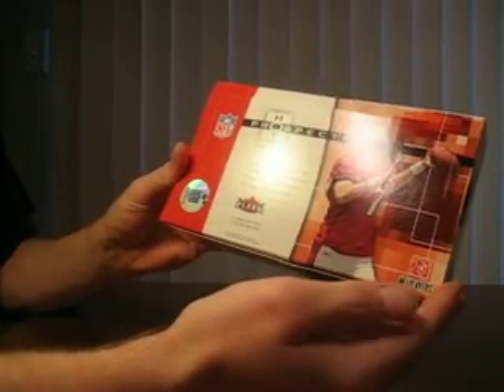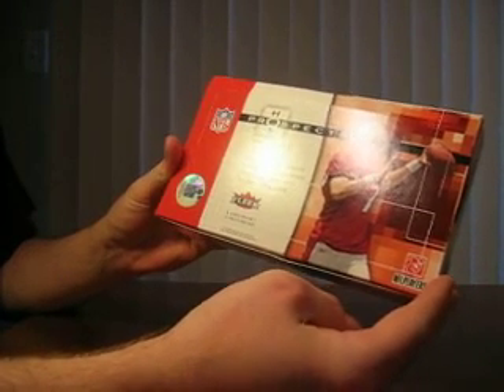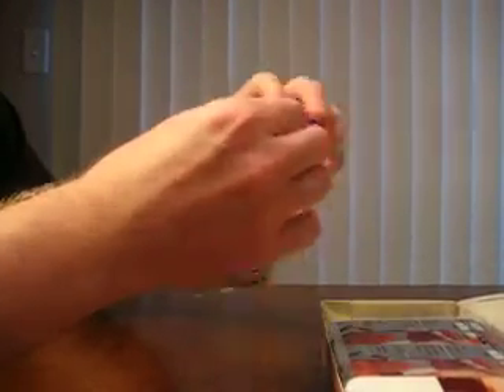Alright guys, here we go. We've got a 2006 NFL Hot Prospects box from Fleer, now Upper Deck of course. 15 packs per box. Let's see if we can hit some of the rookies from 2006. And this is a hobby box, so we should hit a random jersey in here.